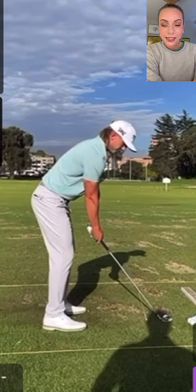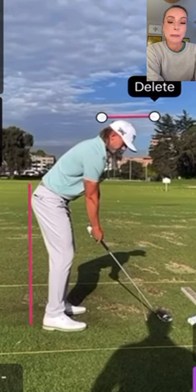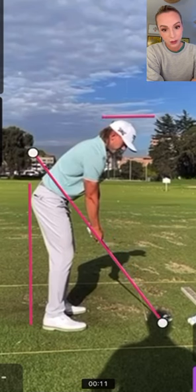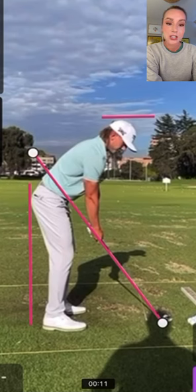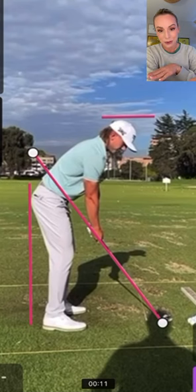Hey guys, today we are going to be analyzing Jake Knapp's swing. He is the player that won yesterday in Mexico on the PGA Tour and he is such a cool dude. I feel like he should be surfing, not golfing, but I'm glad he's golfing because he's really great. He looks like he's swinging it so easy — he's the new definition of amazing rhythm for me. But he also hammers it. This guy nukes it. He's an incredible player and I want to break his swing down for you guys.